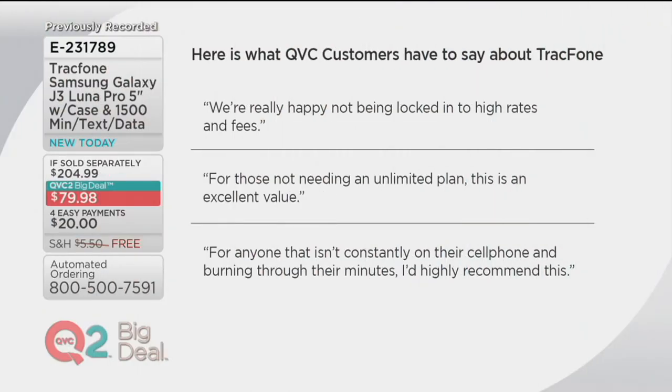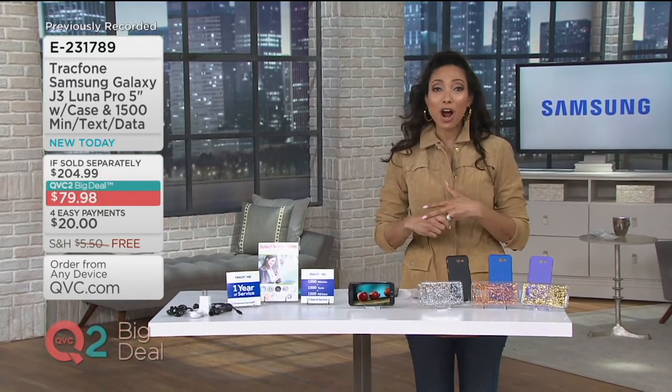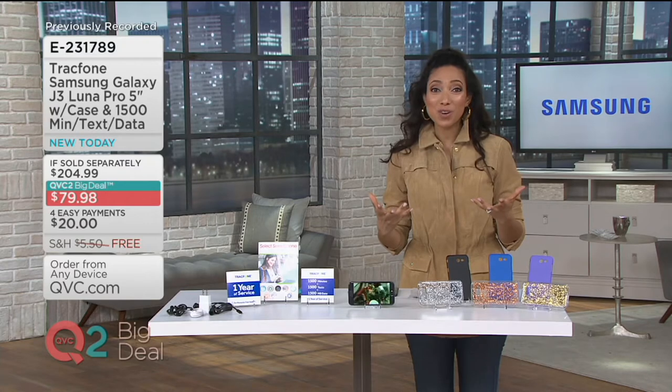Here's what QVC customers have had to say about their experience with TrackPhone: 'We're really happy not being locked into high rates and fees. For those not needing an unlimited plan, this is an excellent value. For anyone that isn't constantly on their cell phone and burning through their minutes, I'd highly recommend this.' With TrackPhone there are no contracts, no fees, no bills — so no surprises.